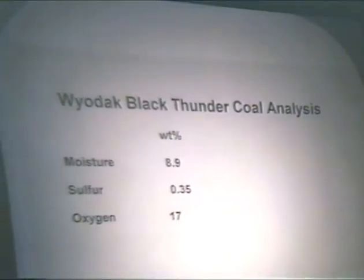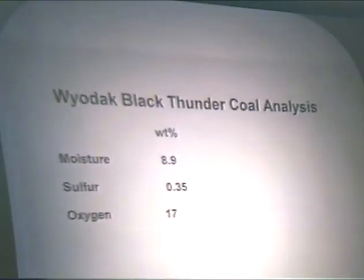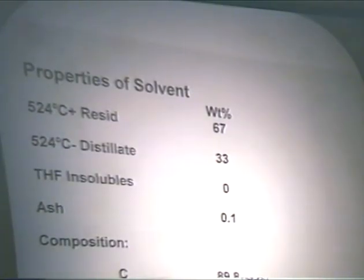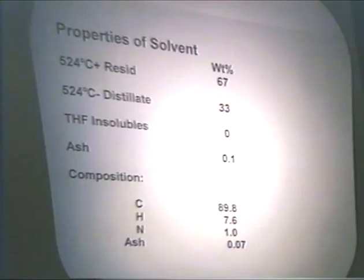For coal liquefaction you need coal. The coal we used was Wyodak Black Thunder Coal, with a moisture content of 8.9%, sulfur of 0.35% — which will be shown to be very important — and a subbituminous coal with 17% oxygen. This is a simulation of pilot plant runs done at HTI in New Jersey. The solvent added to the reactor was from a Wilsonville, Alabama pilot plant study in 1992, and it consisted of 67% resid, 33% distillate, 0% THF-insoluble, and 0.1% ash.